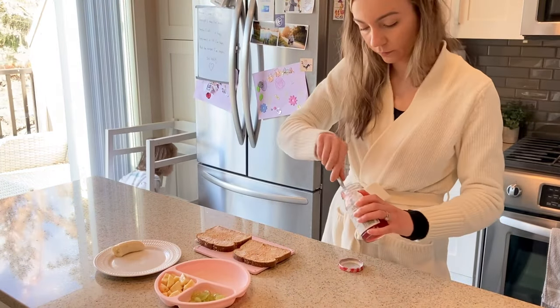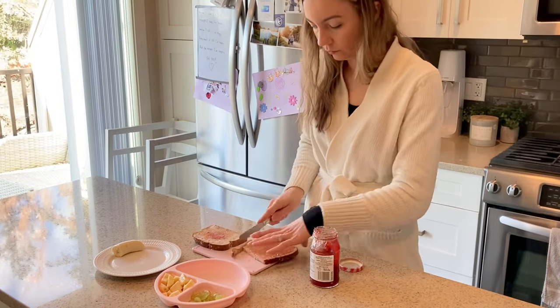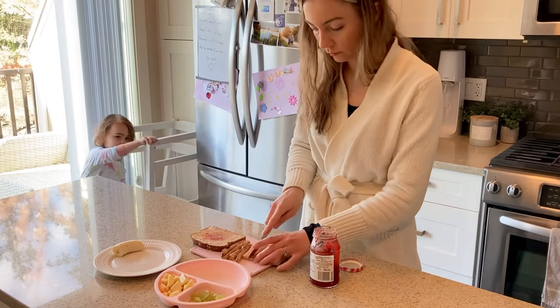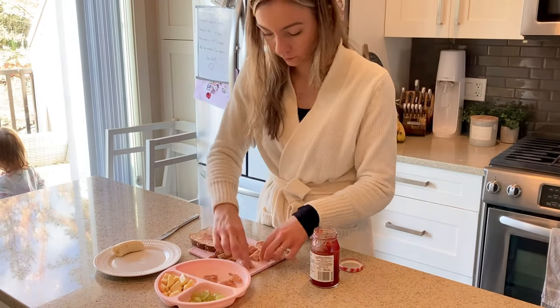We've gotten into a bit of a bad habit of having toast with jam in the mornings. Usually she has peanut butter, but I can't eat peanut butter anymore — it's making me break out. So I switched to jam, and when she realized how good jam is, she wanted that too. So I just put a little tiny bit on each of our toasts.